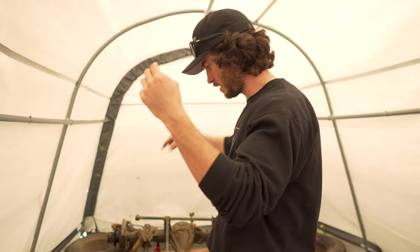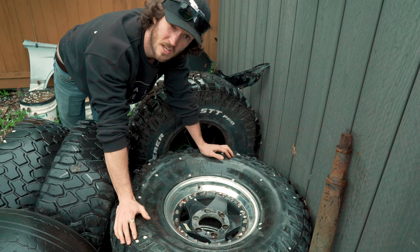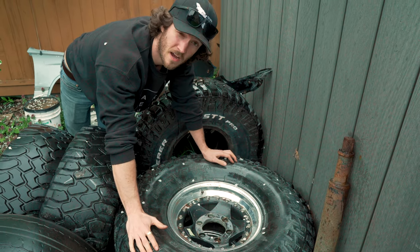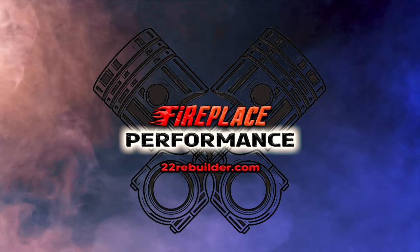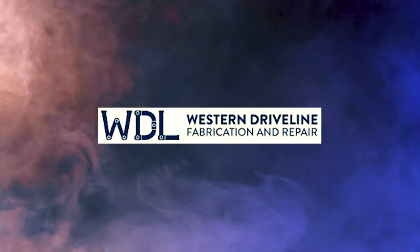This truck on these axles and these wheels — 35 by 12 and a half. Toyota World Runners is proudly supported by Fireplace Performance Western Driveline.